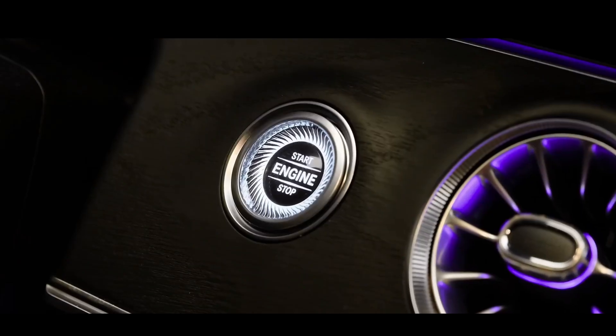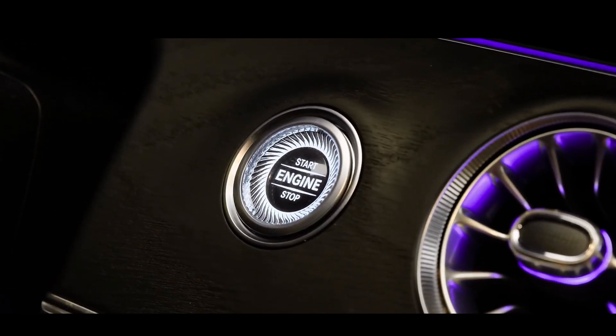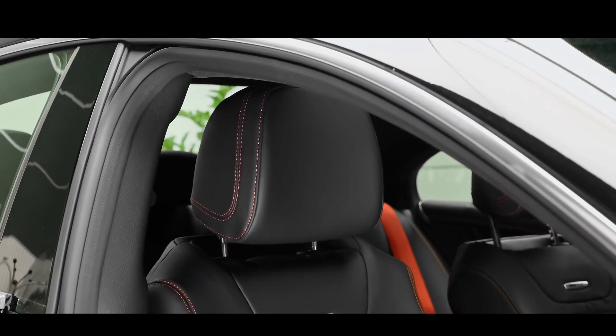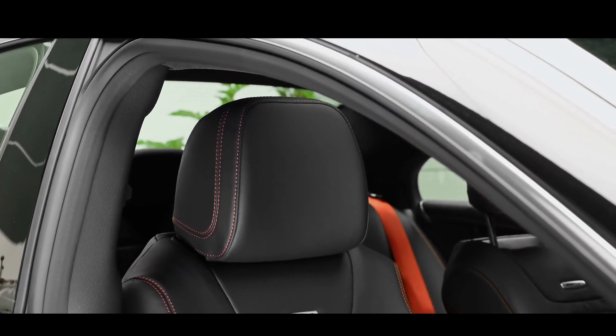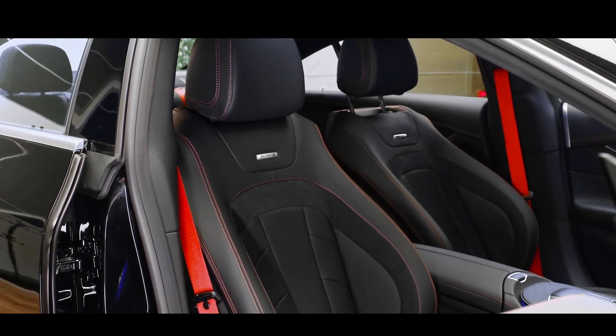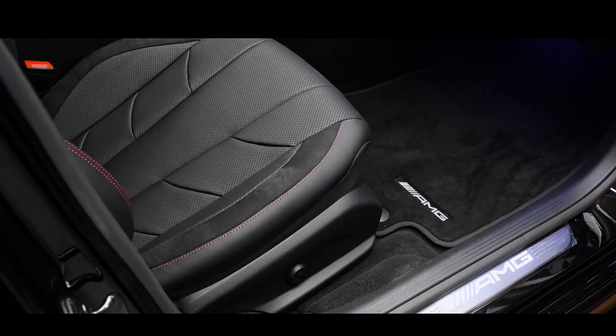Overall, the Mercedes-Benz CLS 2023 is an impressive car that offers a perfect blend of luxury, performance, and technology. Its sleek design, powerful engine, and advanced features make it a great choice for anyone looking for a high-end executive car. Prices start from $57,000.